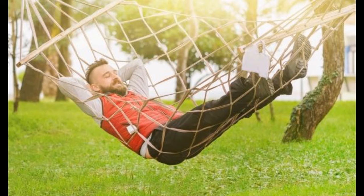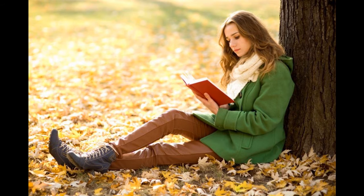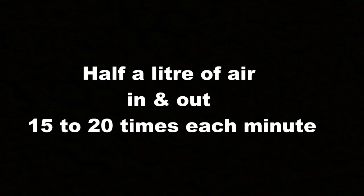As you rest or sleep, each breath sends about half a liter of air in and out, 15 to 20 times each minute.